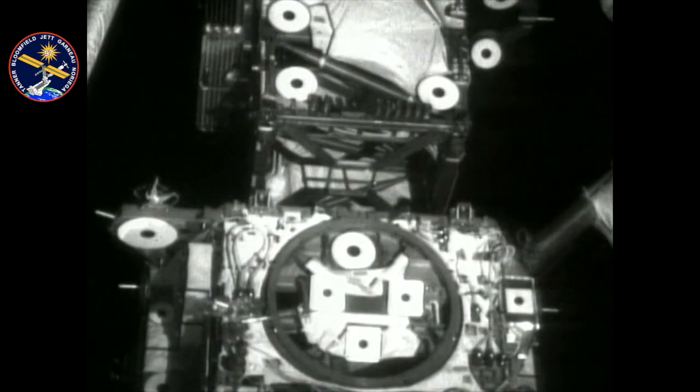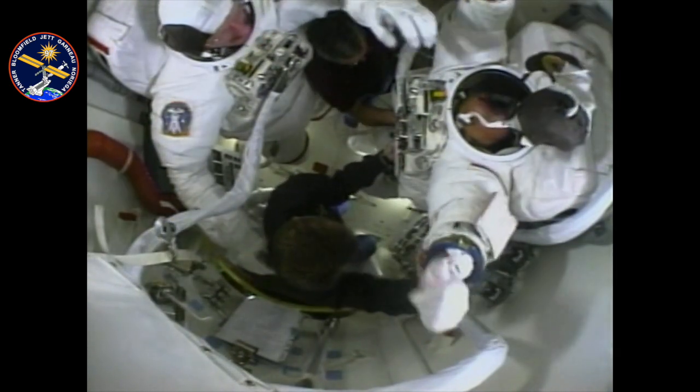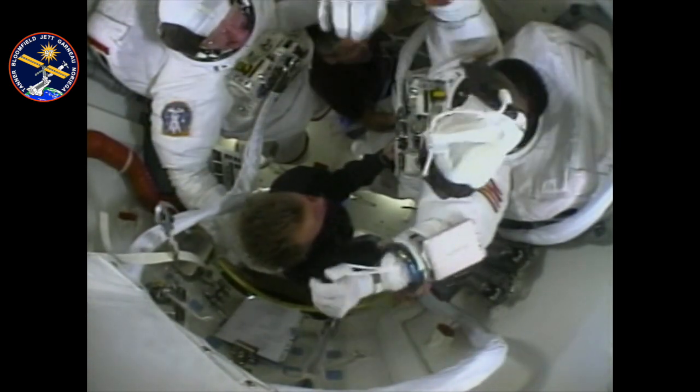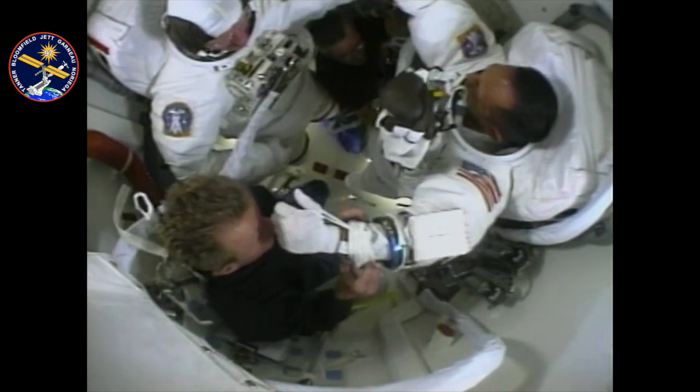The following morning, I took it and positioned it about three feet above the Z1 structure. Getting into the suit is a pretty tight fit, and so is the airlock. Brent and Mark did a fantastic job getting us in — it's a real team effort.